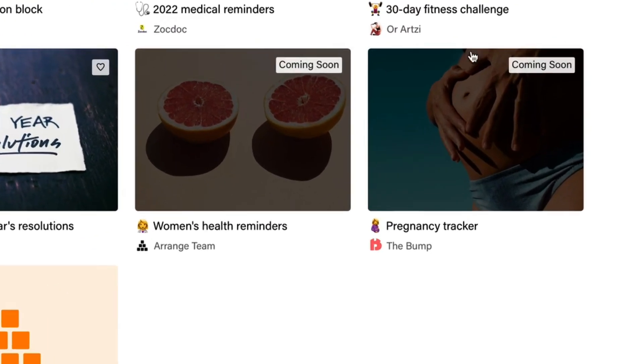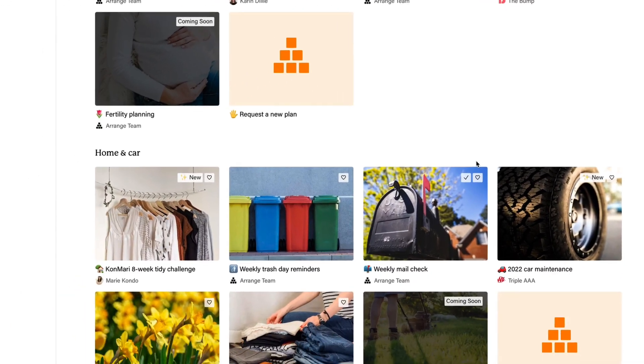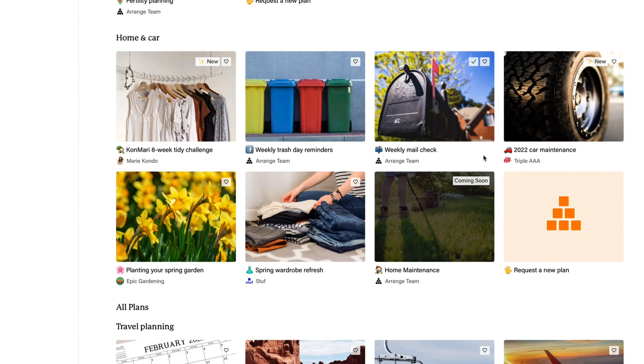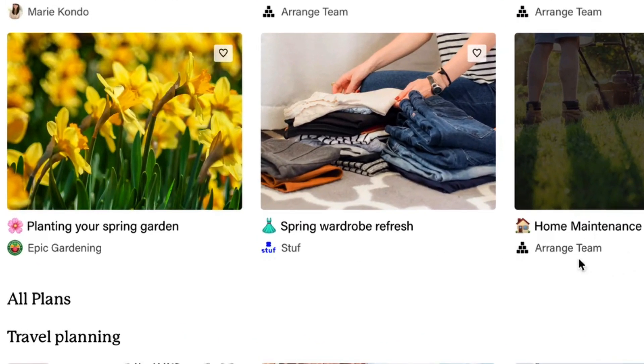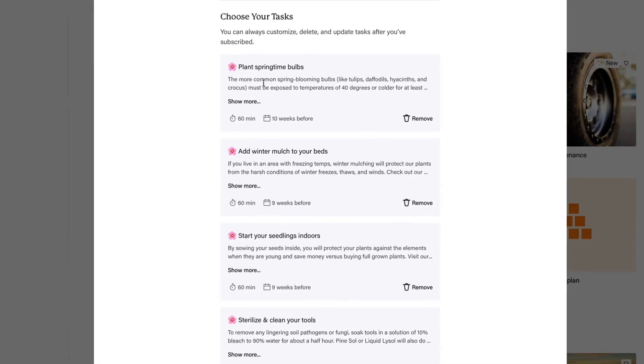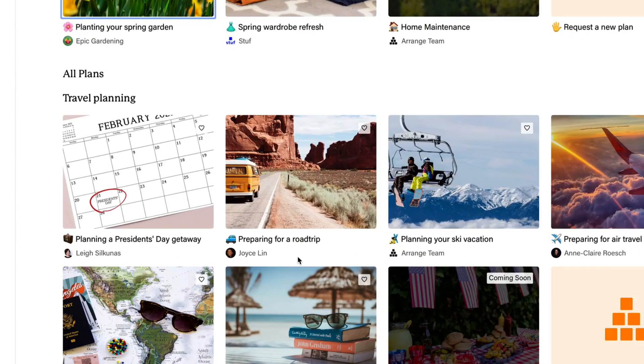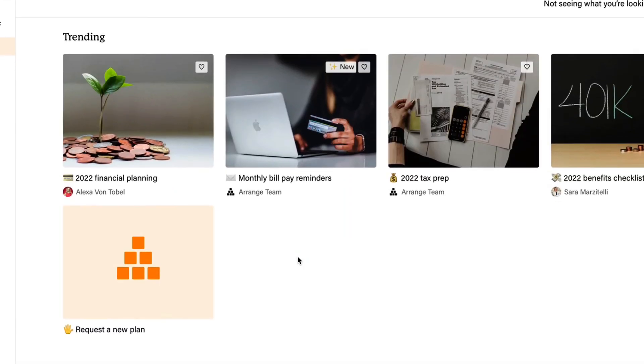There are a few plans coming soon to give you an idea of the direction — for example, a pregnancy tracker built around The Bump, which is like the BuzzFeed for pregnancy experiences. There's also an epic gardening plan where you can follow specific tasks like planting springtime bulbs or adding winter mulch, and follow through on those plans.